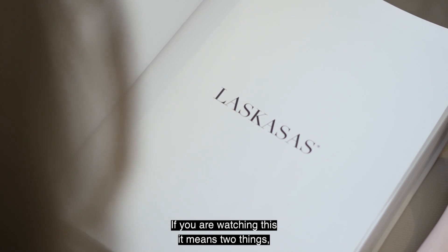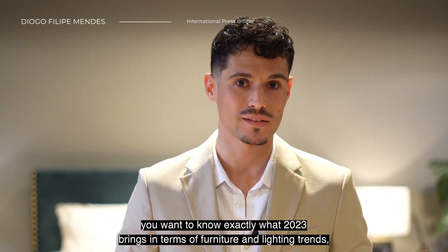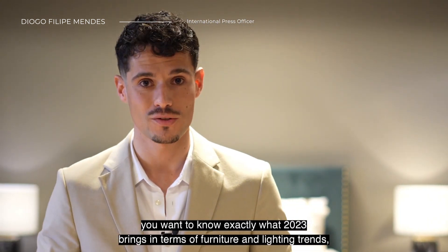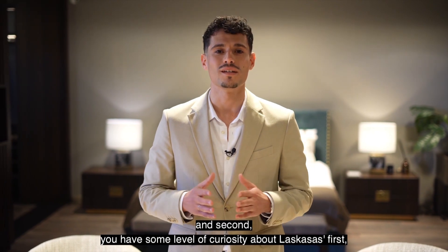Each year brings a set of its own trends. If you are watching this, it means two things: you want to know exactly what 2023 brings in terms of furniture and lighting trends, and second, you have some level of curiosity about Las Casas' first coffee table book.